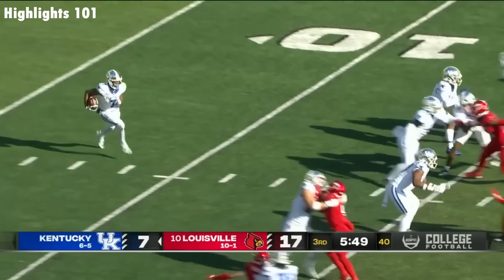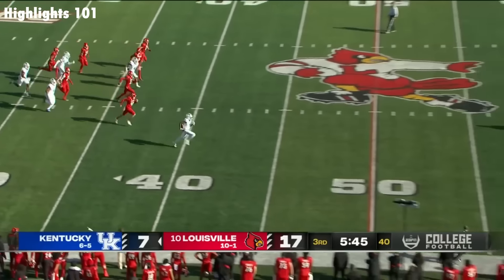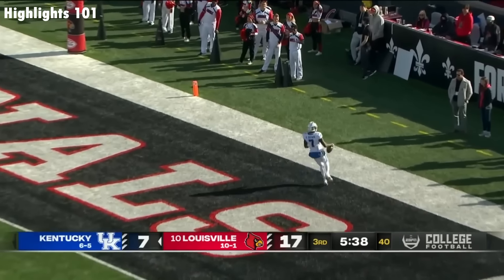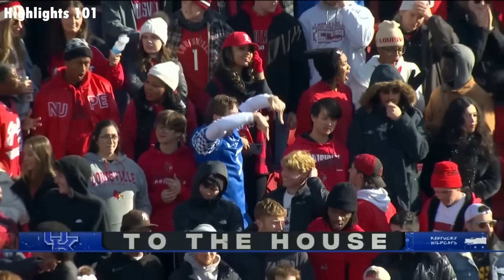Brown's going to take it out from the end zone, and it's a good decision! Barry on Brown! Well, now how's that Kentucky fan feeling? Mighty good!